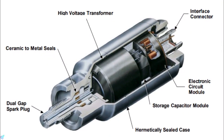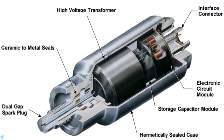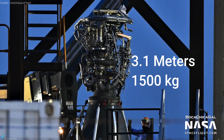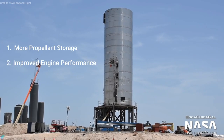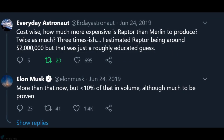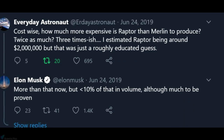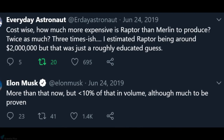Raptor also uses a dual redundant torch igniter to ignite the fuel and oxidizer mix inside the combustion chamber. The 3.1-meter-long, 1,500 kg Raptor engine uses propellants cooled near to their freezing points. The sub-cooled propellants, with increased density, allow more propellant to be stored in the tanks, and engine performance is also improved. Musk confirmed that each engine currently costs more than $2 million, but claimed that in future the figure would reduce tenfold, meaning an engine could cost just $200,000.